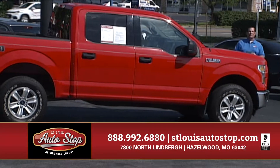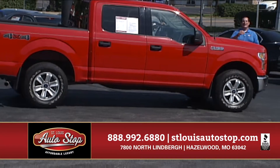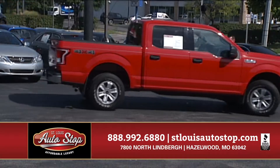If you're looking for trucks, nobody's got more than St. Louis Auto Stop. Two-wheel or four-wheel drive, gas or diesel, extended or regular cab — we sell trucks. 2015 Ford XLT, 20,000 miles, save thousands over new.